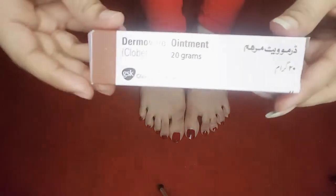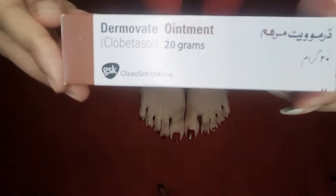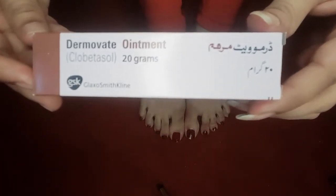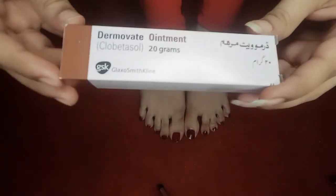This is a 20 gram cream. It is 90 rupees. It is easily available — you can buy it from any medical store. This is the packaging.